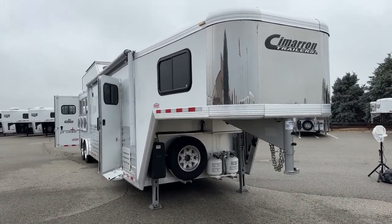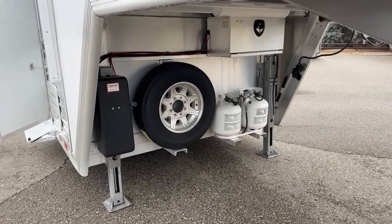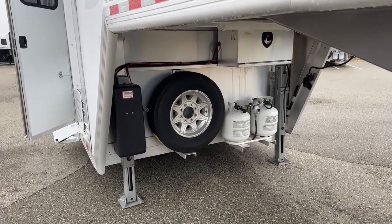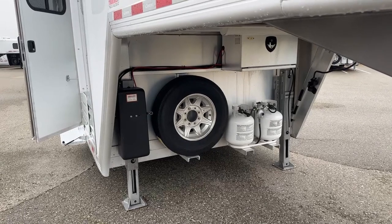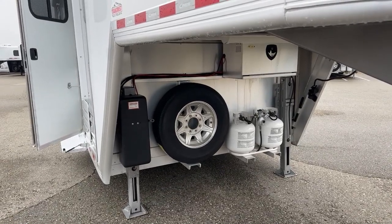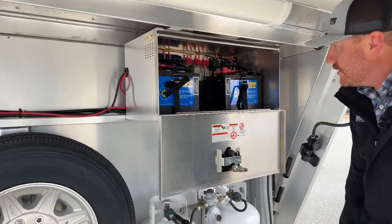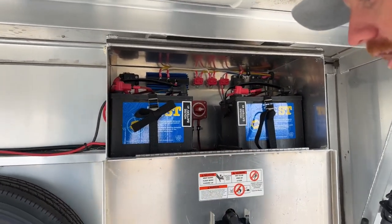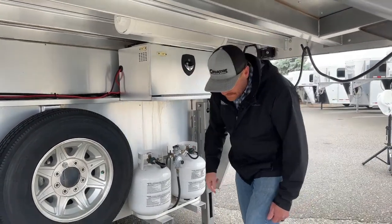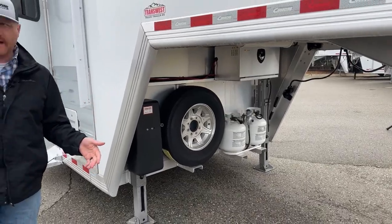Looking underneath the gooseneck area, we have dual jacks. Because this is a slide-out trailer, we put dual jacks on them — makes a world of difference from a stability standpoint. These are on individual switches, so we can tip this trailer one way or the other if we're not lined up directly underneath the gooseneck ball. We have two 20-pound LP bottles and an aluminum battery box that houses dual batteries. There's also our battery disconnect switch — you can reach in and kill all power. As you're driving, keep that on so your truck works as a trickle charger. It's really nice to kill it if you leave a bathroom light or manger light on, so you're not draining the batteries.